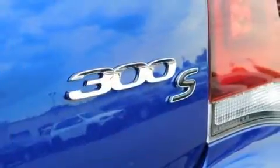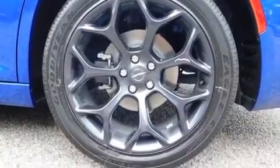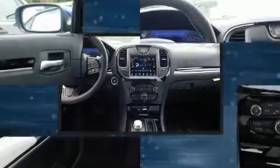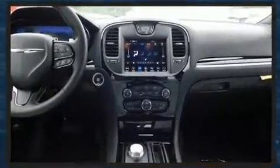A wealth of standard features mean that you no longer have to sacrifice. Like heated seats, a tachometer, a power seat, automatic dimming door mirrors, lane departure warning, and power windows. Features such as automatic climate control and leather upholstery prove that economical transportation does not need to be sparsely equipped.